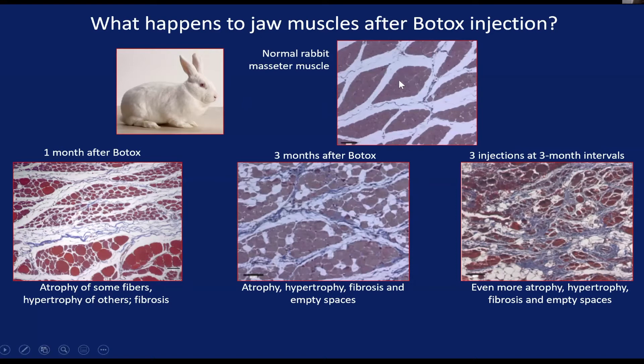Here's what a normal rabbit masseter is supposed to look like. You see a bunch of homogeneous sized muscle fibers packed into a fascicle, and in between the fascicles there are little strands of collagen.